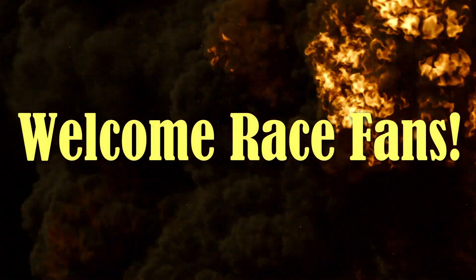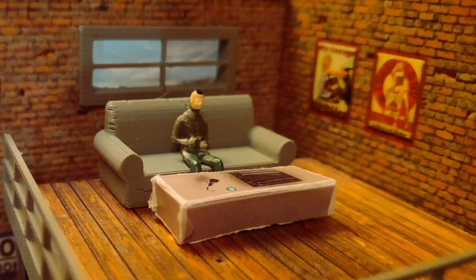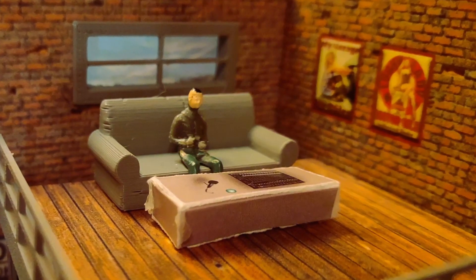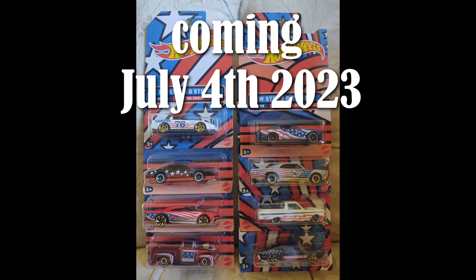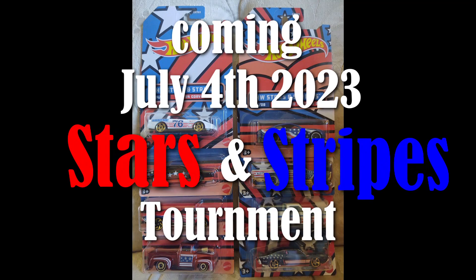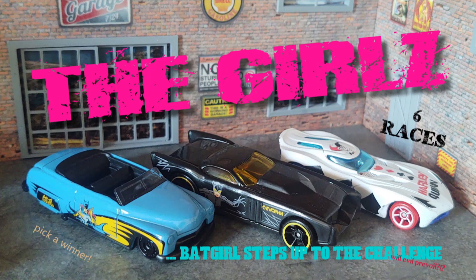Welcome race fans to Nevada Diecast Racing. Miles Grant coming to you from the big couch here at Canyon Speedway. Before we get started, let's talk about the tournament coming up July 4th, 2023 — our Hot Wheels Stars and Stripes Tournament. We have all eight cars from the collection fresh off the card. Details of how you can sign up and drive one of these cars come at the end of the video. Stay tuned.